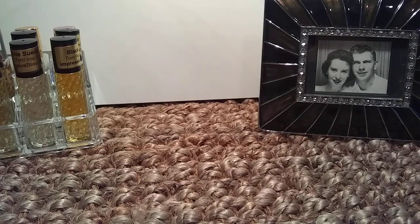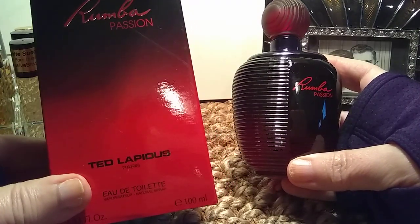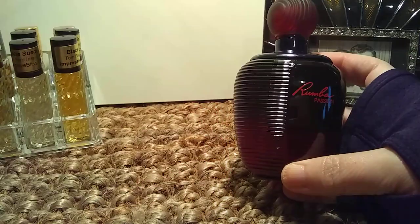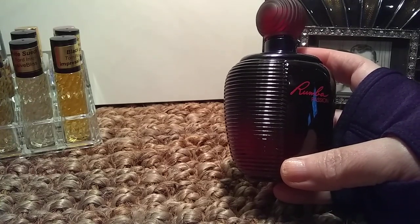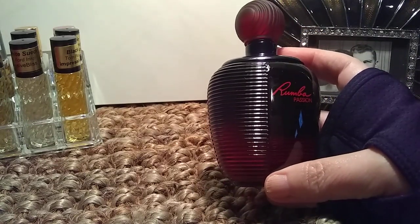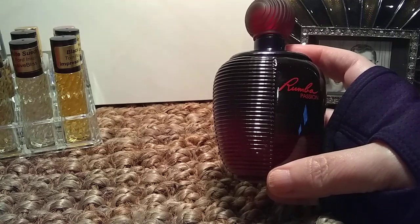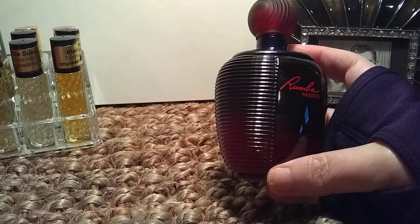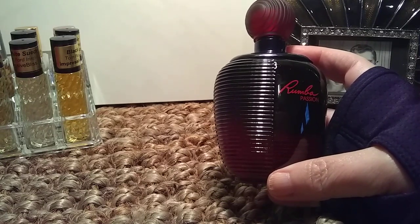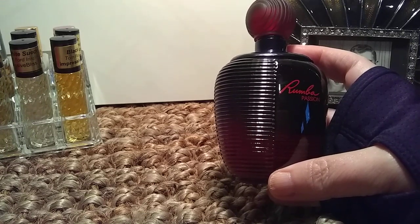And then I have one more. This is a flanker to Rumba. Look at that bottle — isn't that gorgeous? This is Rumba Passion, also by Ted Lapidus. It's a newer release. This is an EDT and it's a very sweet, fruity floral — nothing at all like the original Rumba. It is officially classified as an amber floral. In the top we have orange blossom, that's the only top note. In the mid, rose and jasmine. Base: honey, patchouli, and vanilla. When I first spray this I get a blast of a patchouli sweet floral, but it's a honeyed sweet floral, so that gives it a lot of warmth. It's not a sugar sweet floral — it's a honeyed floral.